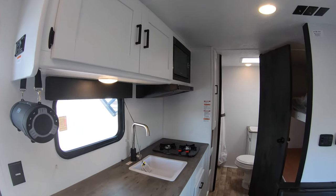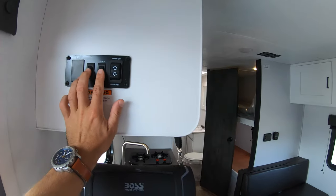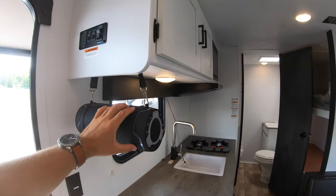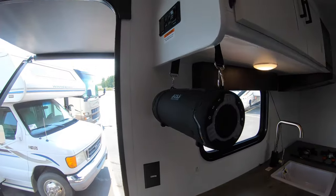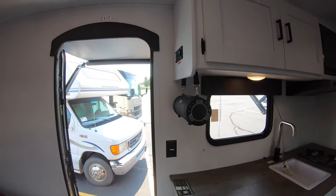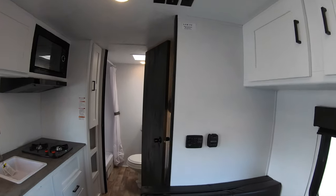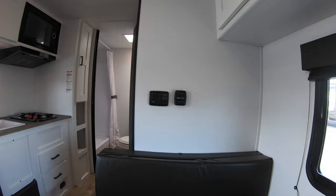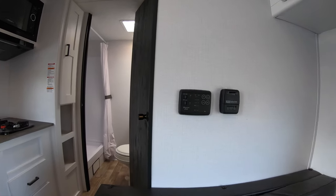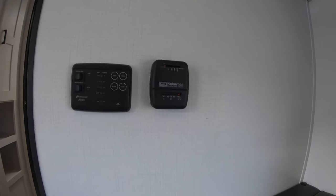There's storage above and below, plus a control center for the lights and the awning. For your entertainment system, there's a nice movable Boss Audio Systems Bluetooth speaker, and a TV hookup so you can watch from the bedroom. Below you also have your gas tank, electric water heater, water pump, and thermostat.